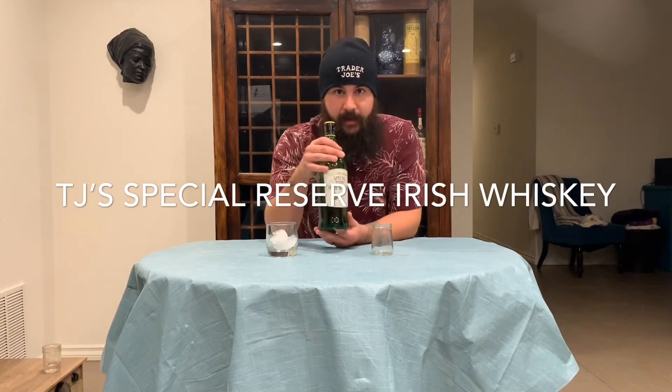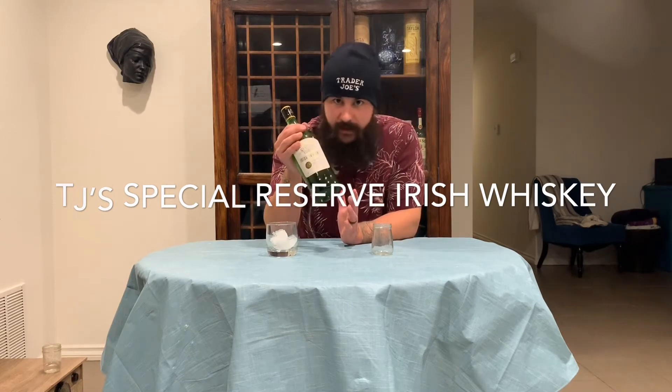It is $15.99 in California, and like I always say, it might be a little bit more or less depending on where you're from.